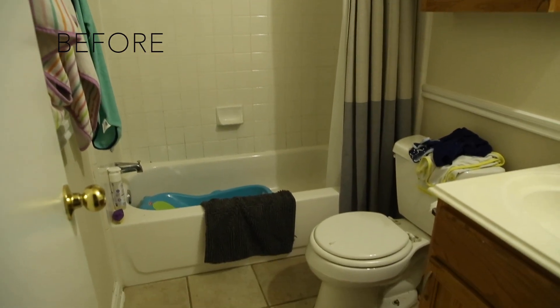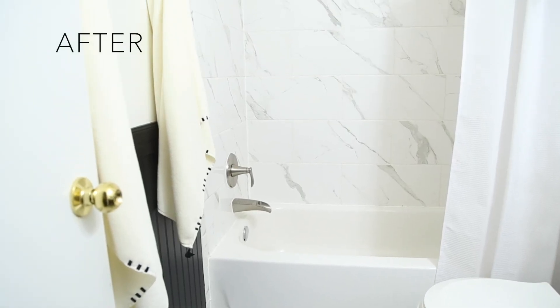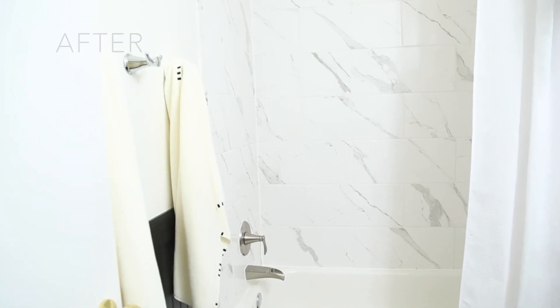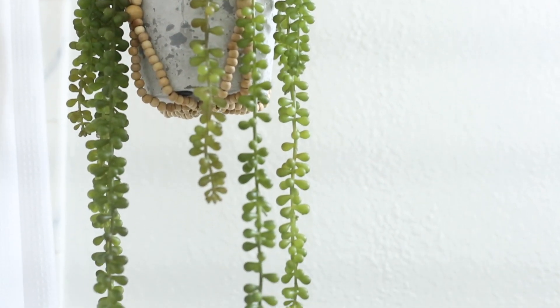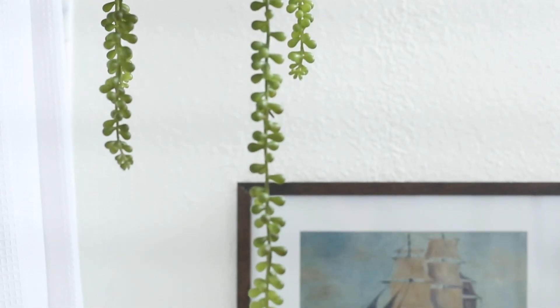A few small tricks like tiling all the way to the ceiling and using large-scale tile in this small bathroom went a long way to making things feel more open and airy in here. It feels like a completely new room.